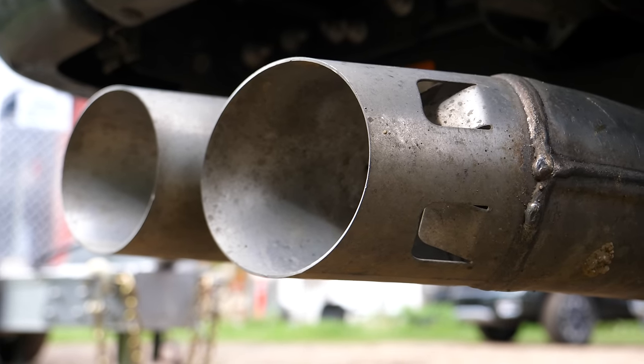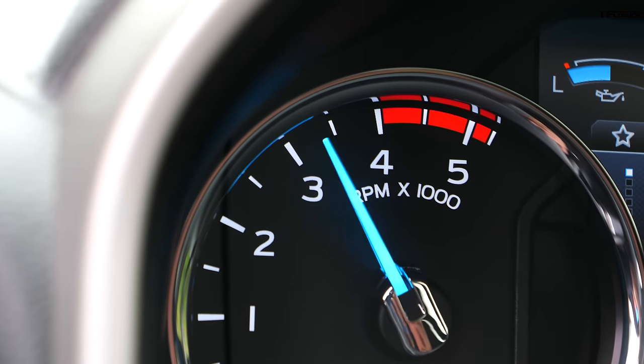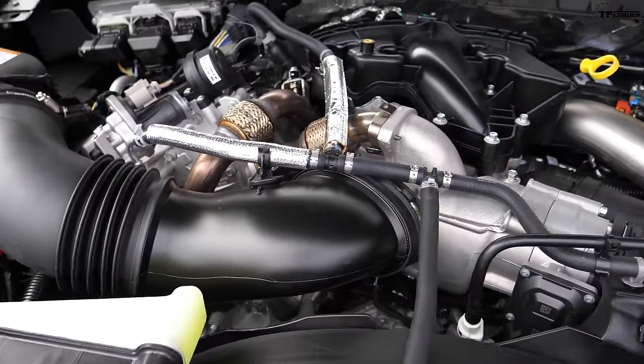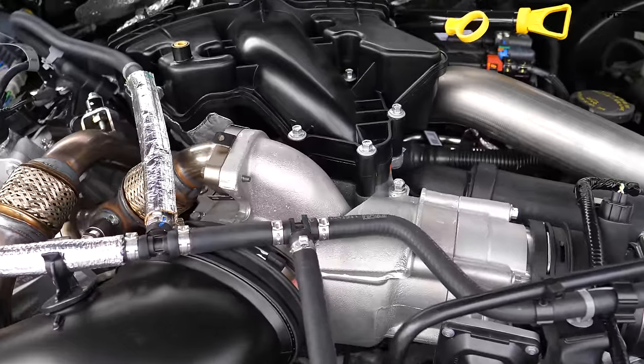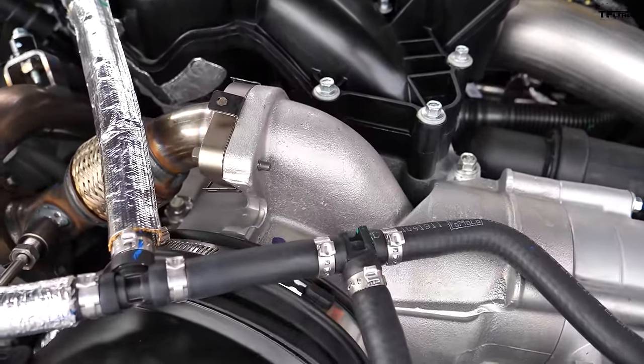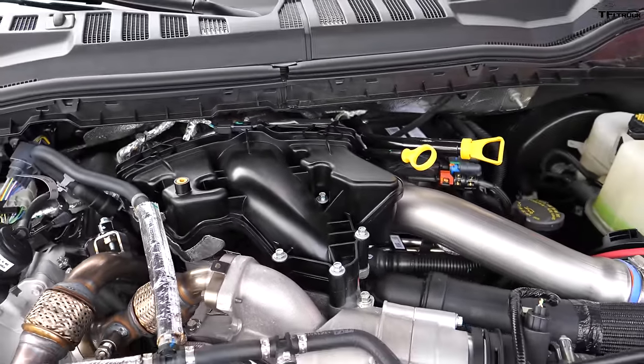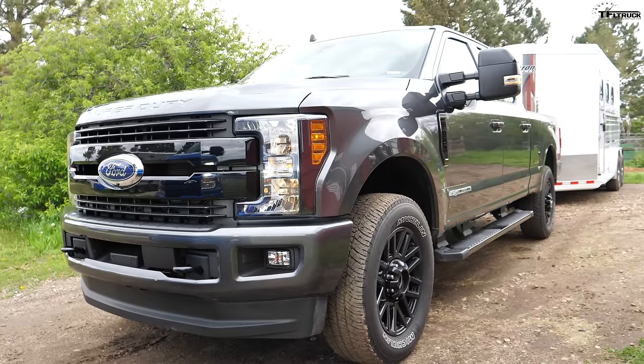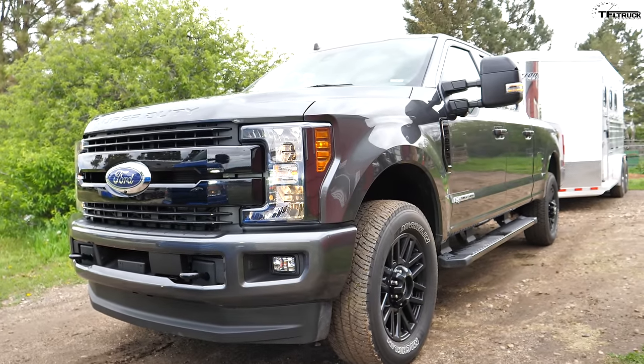Under the hood of this big mean F-250 is an engine that's very popular in a heavy-duty truck — the turbo diesel, the 6.7-liter Power Stroke. People love diesels for towing, and if you tow a lot and put on a lot of miles, the diesel makes a lot of sense. It's powerful — it flies up and down the hills. The rating on this diesel is 450 horsepower and 935 pound-feet of torque, mated to a gigantic heavy-duty six-speed for 2019.